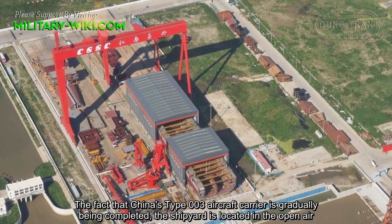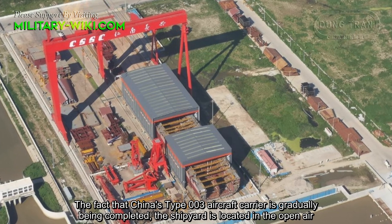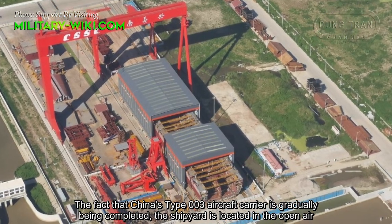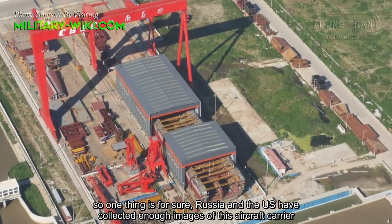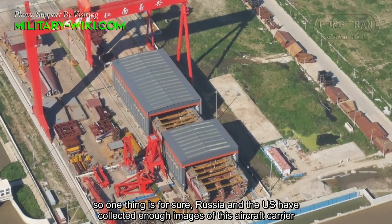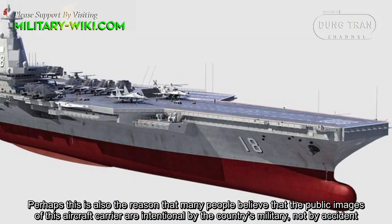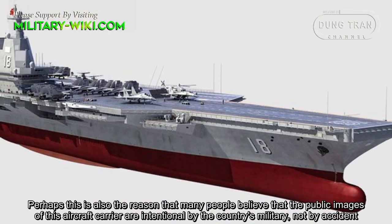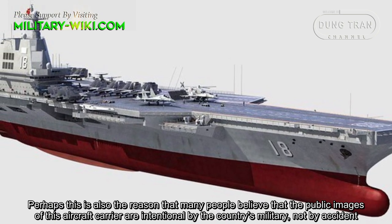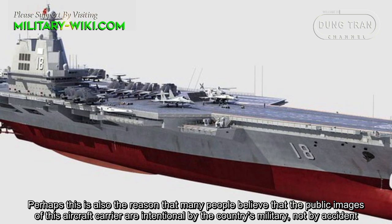China's TAF-003 aircraft carrier is gradually being completed. The shipyard is located in the open air, so Russia and the US have collected enough images of this aircraft carrier. Perhaps this is also the reason that many people believe the public images of this aircraft carrier are intentional by the country's military, not by accident.